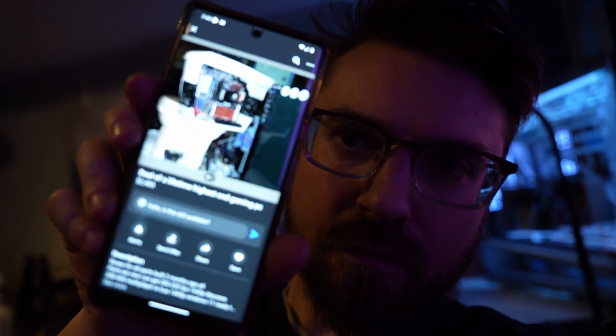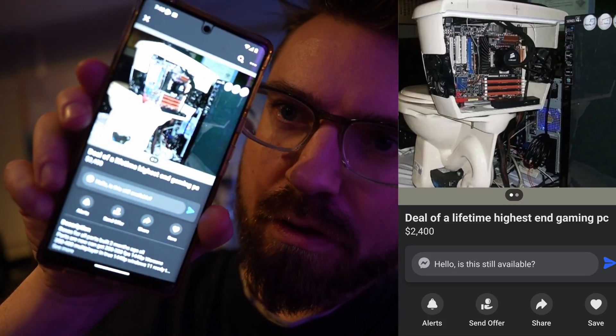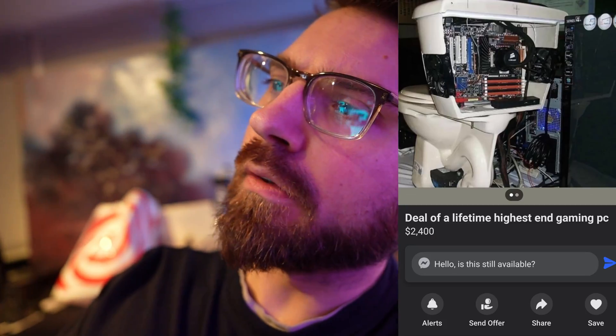Always great PCs on the internet, guys — check out this Facebook listing for a toilet PC. Wonderful price of only $2,400.